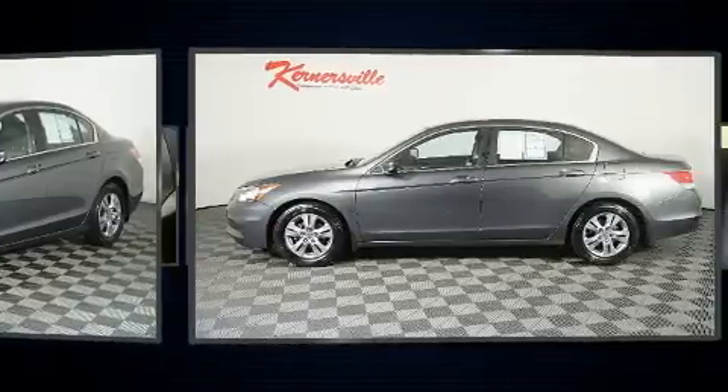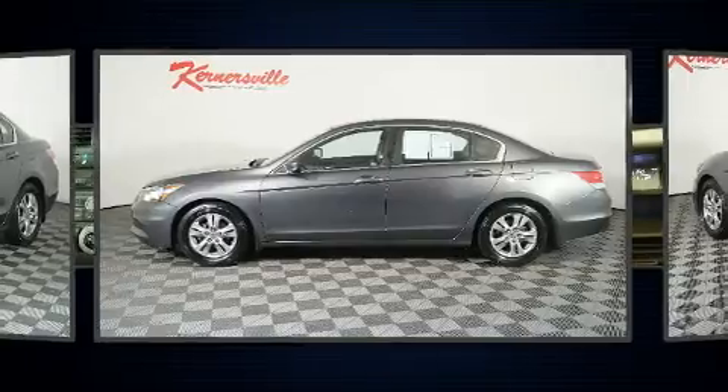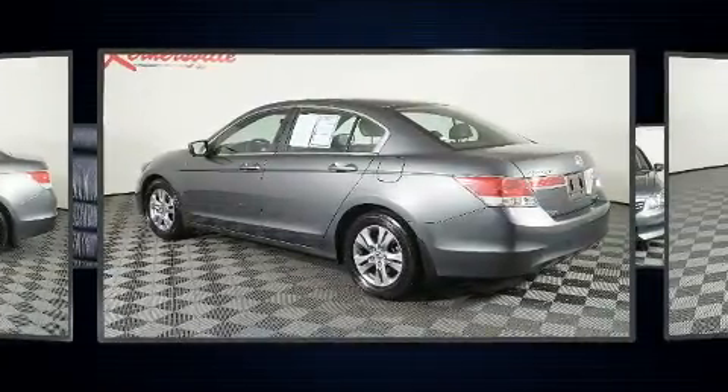This model accommodates five passengers comfortably and provides features such as leather upholstery, a tachometer, speed-sensitive wipers, and much more.